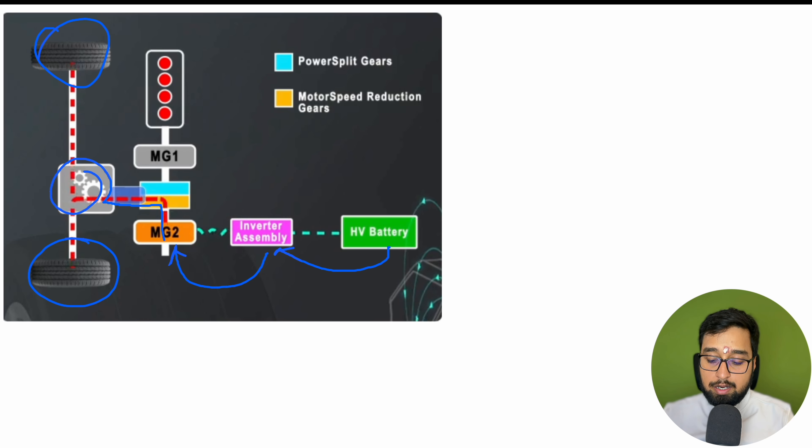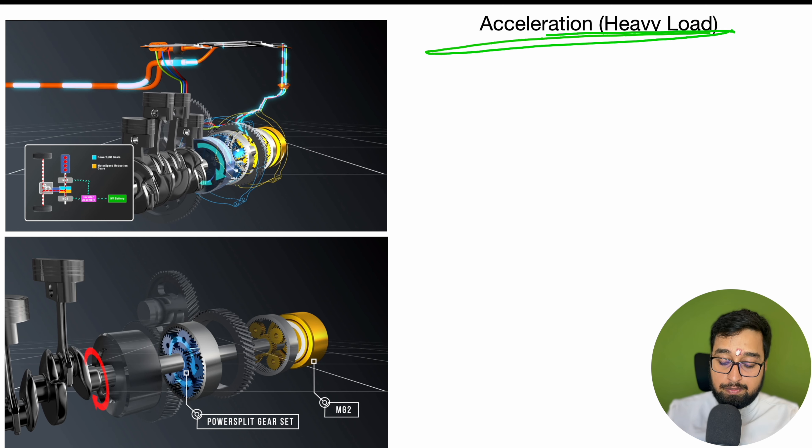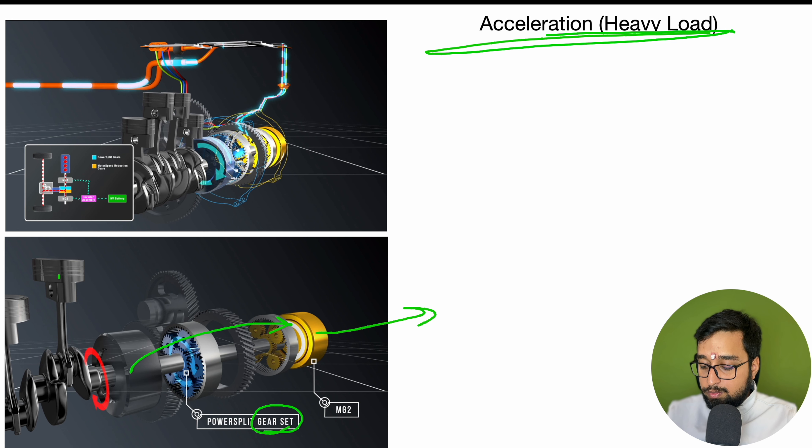Whenever you start or demand extra torque, how does that extra torque come and how does MG2 increase its power? The basic power split flow is: the high voltage battery goes to your inverter assembly, the inverter assembly goes to MG2, MG2 directly transfers it to your transmission, and the transmission rotates your wheels. This basic power flow continues until you demand extra power. That extra power is fulfilled by other components such as your engine and MG1 — which is one of the most fascinating and important things in the hybrid vehicle — because starting in EV mode without the engine is one thing, but when you need extra power, how the engine and power supply work together is what makes hybrid vehicles so interesting.